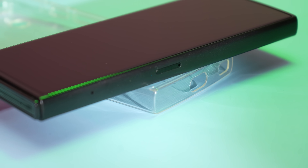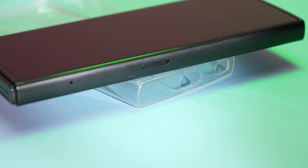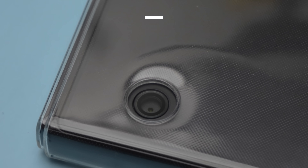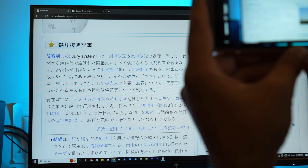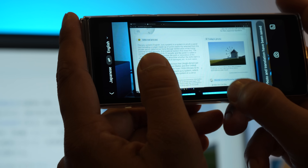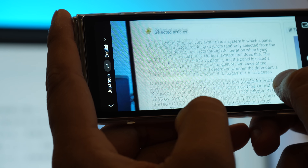Jarvison Translator 2 doesn't stop at voice translation. It introduces a groundbreaking feature: camera translation. With leading OCR technology, it can translate text between up to 50 languages, enhancing the efficiency and experience of translating large paragraphs through photo translation.